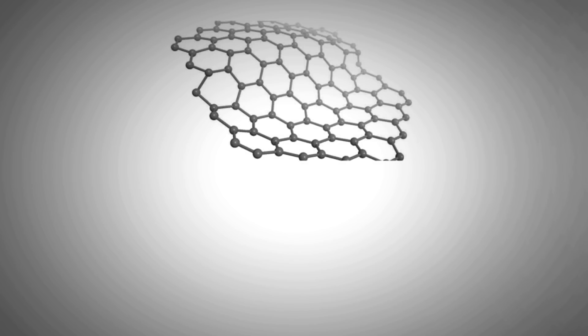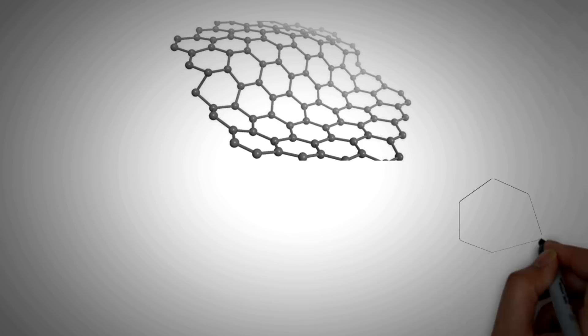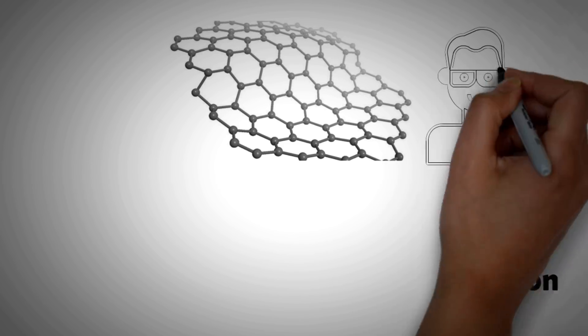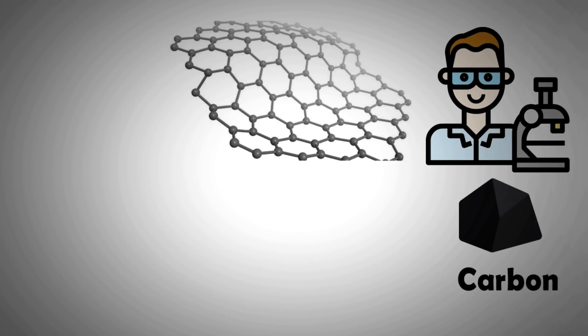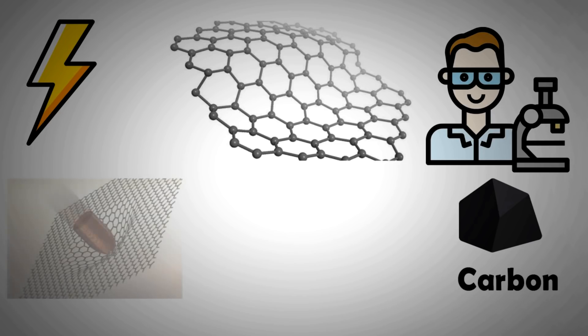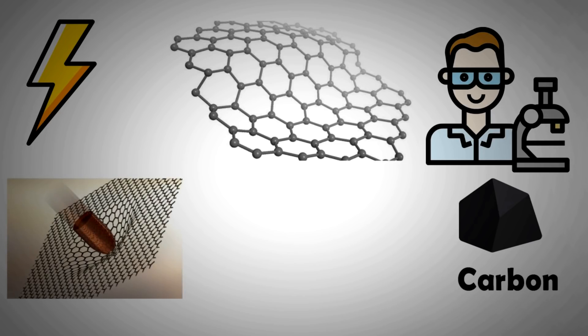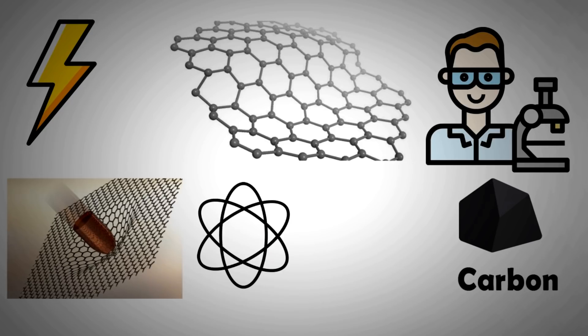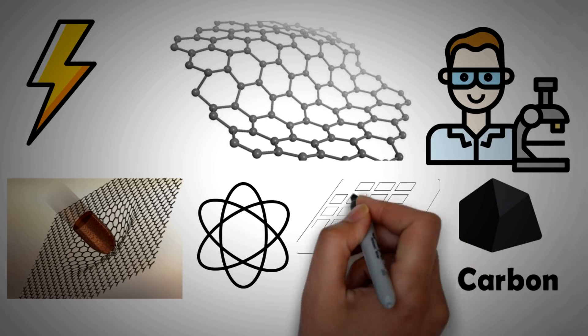Graphene, as we all know, has been cited as the miracle material. It is one form — or more scientifically, one allotrope — of pure carbon. Its remarkable properties have opened up several avenues of research. Graphene is a single-atom-layer-thick sheet of carbon, making it essentially a 2D material. It is very flexible and an efficient thermal and electrical conductor. It also has very high strength and is optically transparent, making it an extremely interesting material for scientists.